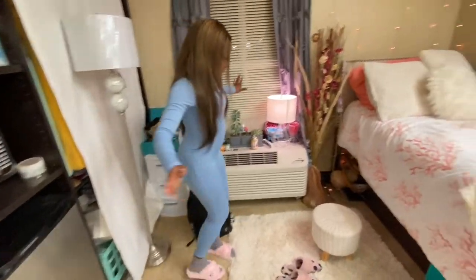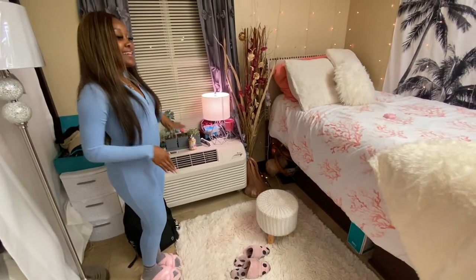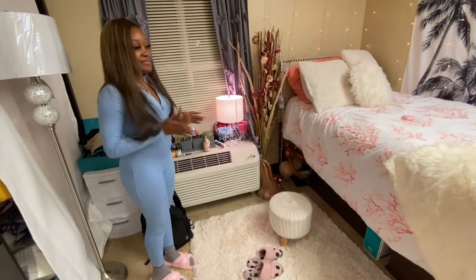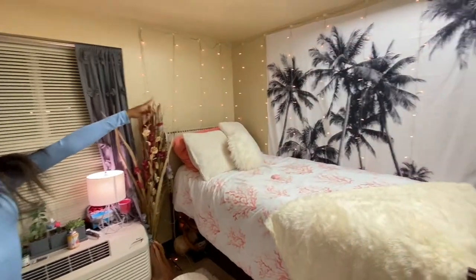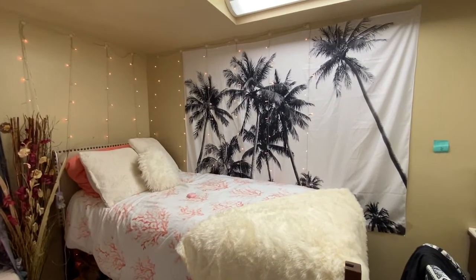Y'all see my rug — my light rug. Everybody knows when they come in here, you take your shoes off. You can't step on it. So my lights I got those from Amazon, and also my tapestry I got that from Amazon too.